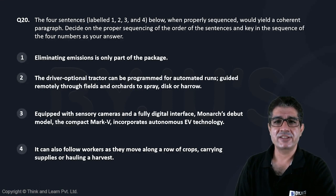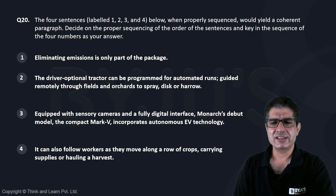Question 20. There is another para jumble that has been given to us. Let's go ahead and look at it.